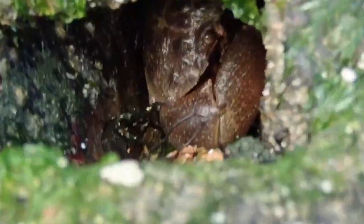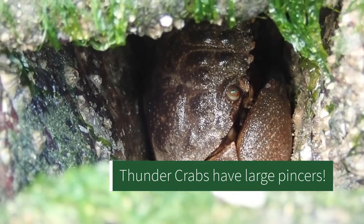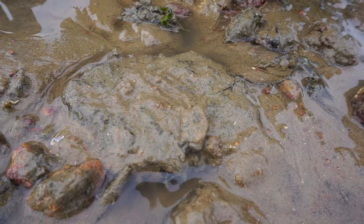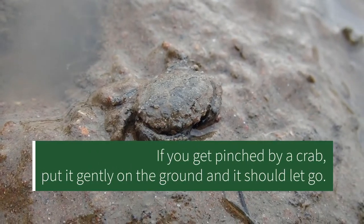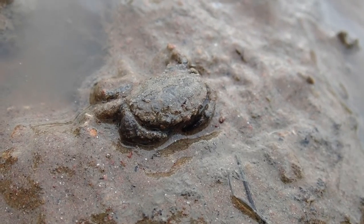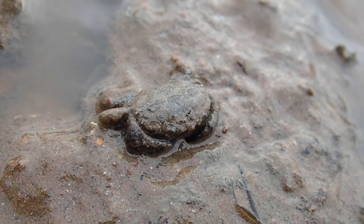Thunder crabs have a very powerful grip, that's why they have these really huge front claws. Legend has it that if they pinch you or grab onto you, only the sound of thunder is going to make them let go. But actually if you get pinched by a crab, all you have to do is put it back gently on the surface and they should let go. Don't try to shake it because you're going to hurt yourself and the crab, and it's just going to make the crab tighten its grip.